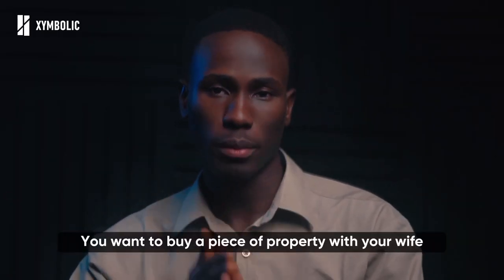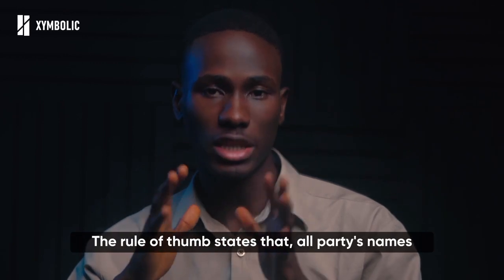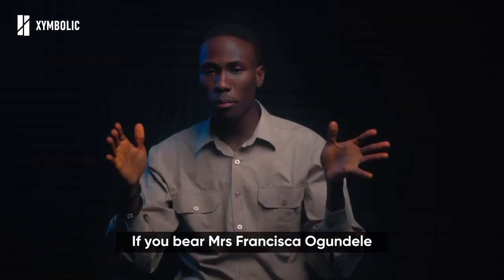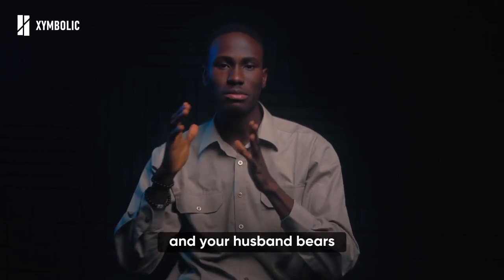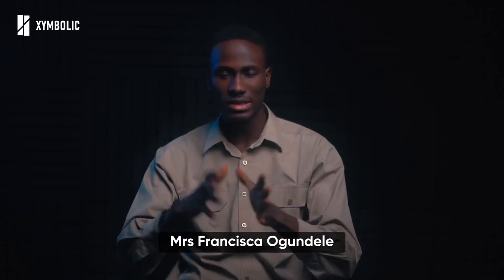Let's say you want to buy a piece of property with your wife. You've done your due diligence, are satisfied, and it comes with documentation. First things first: the rule of thumb states that all parties' names involved in that purchase should be written out in full as separate entities. If you bear Mrs. Francisca Ogundele and your husband bears Mr. John Ogundele, the names should be written out on all documents as 'Mr. John Ogundele and Mrs. Francisca Ogundele.'